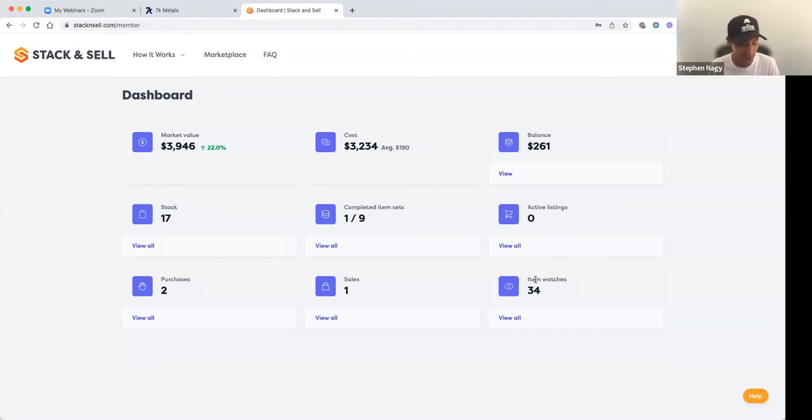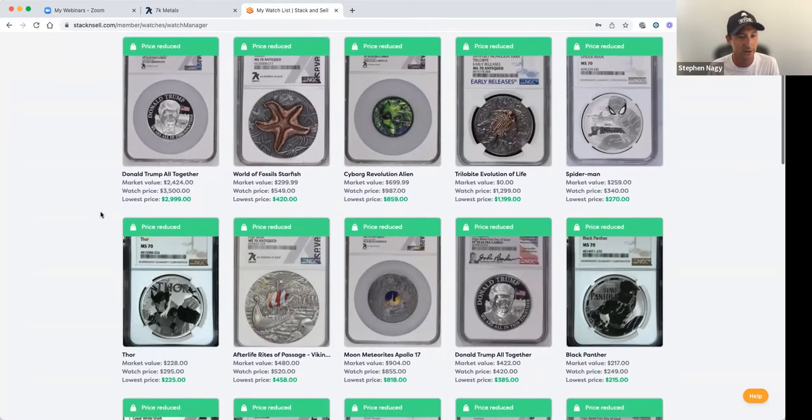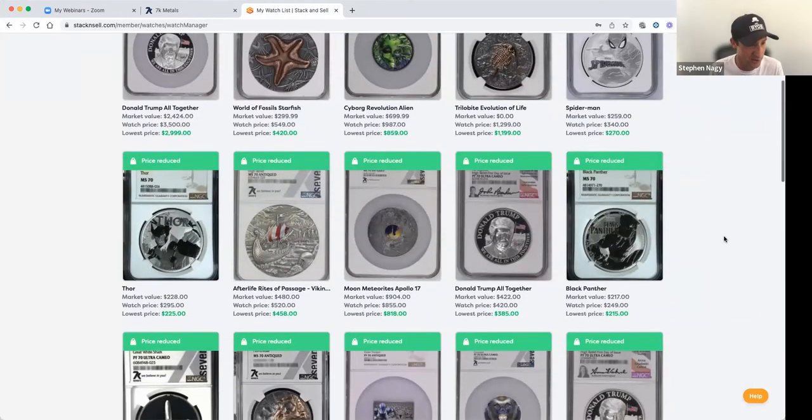The text message alerts are really cool — I keep getting them because I'm watching so many items. You just click the link and it pulls up right on your phone, and if you want to buy it you can buy it right there. I just got one — I'm trying to get the whole collection of these marble things because my son thinks they're cool. I just got an alert for this coin right before we went on: I can buy it for $225, it was at $295, and it's already dropped a bit, so I'll probably pull the trigger soon. It's a cool way to keep an eye on stuff you want to buy and track whether prices are going up or down.